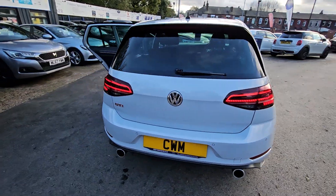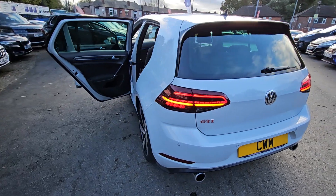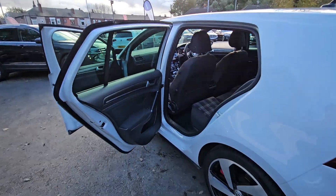Hi everyone, it's Braden at Crump Toy Motors and this is our latest arrival. This is a stunning 2018 Volkswagen Golf GTI.